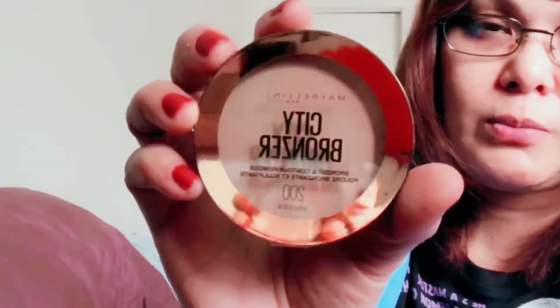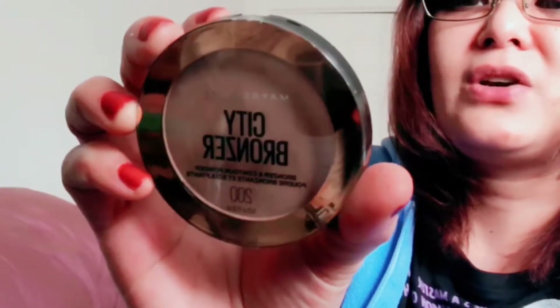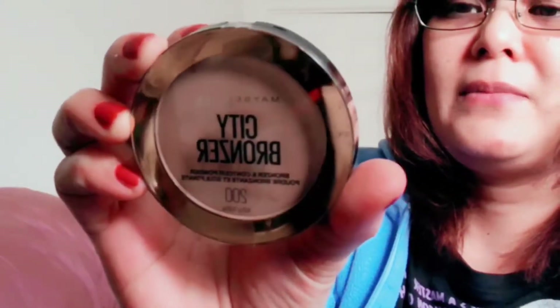I'm almost done — I'm losing my voice. I have a thyroid problem, that's why my voice is like this, and that's why I don't really like talking on my videos. This one is the newest City Bronzer by Maybelline. I got it in number 200 — I don't see a color name, only a number. I cannot wait to try that.